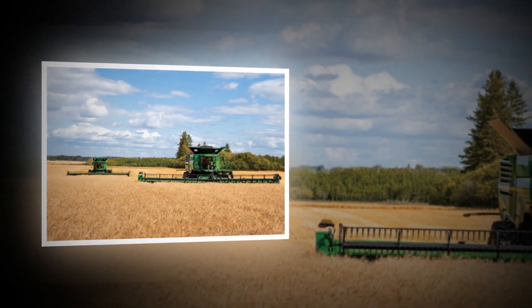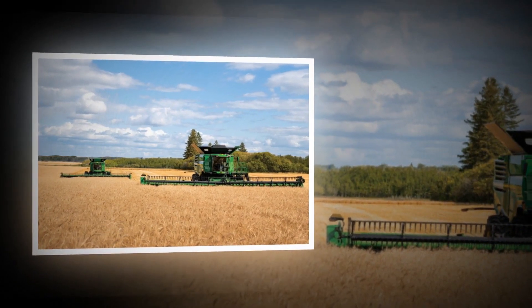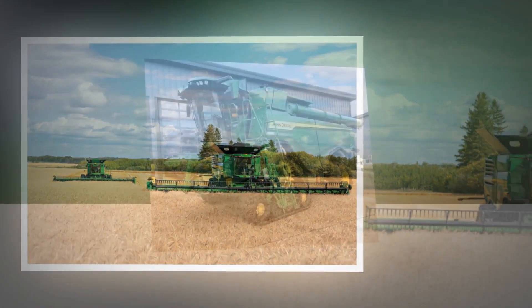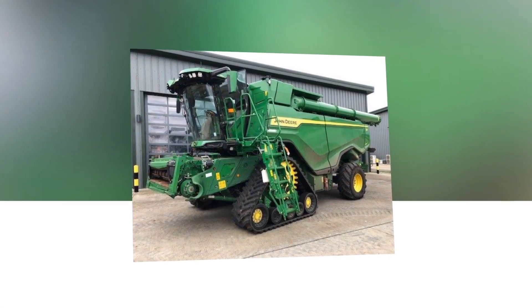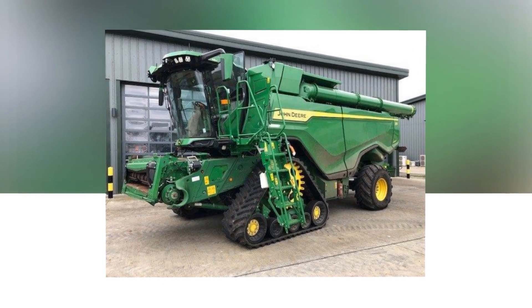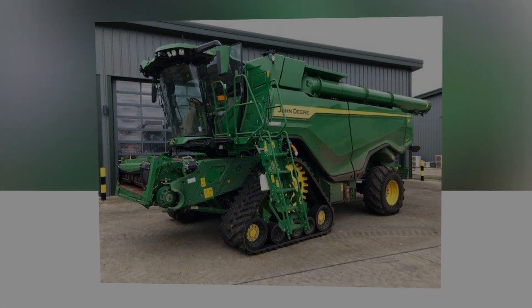It is not merely a machine, but a thoughtfully engineered solution to address the intricate challenges faced by farmers in their day-to-day operations.